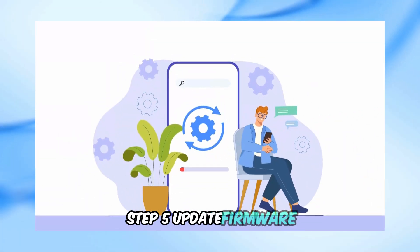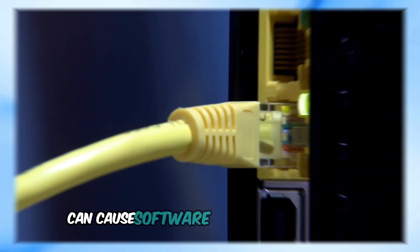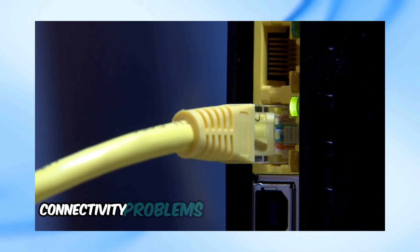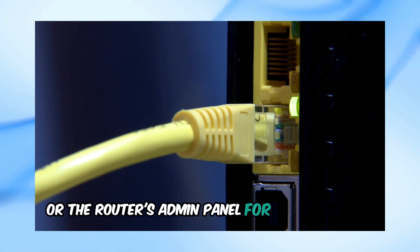Step 5: Update firmware. Make sure your router and modem firmware are up to date. Outdated firmware can cause software issues that result in connectivity problems. Check the manufacturer's website or the router's admin panel for any available updates.